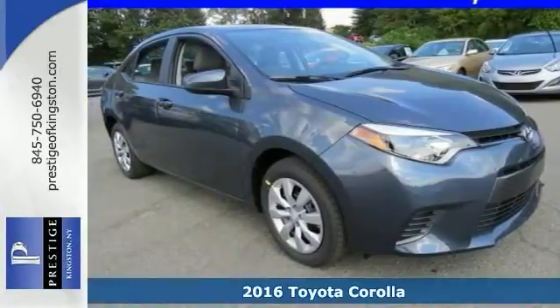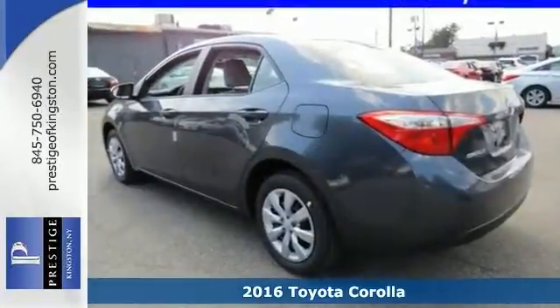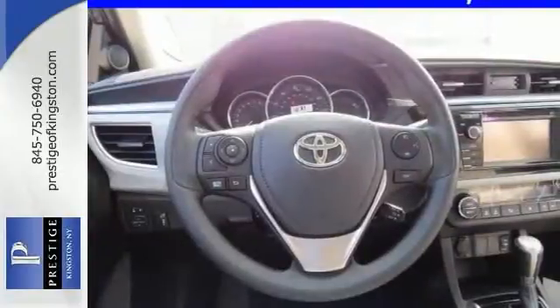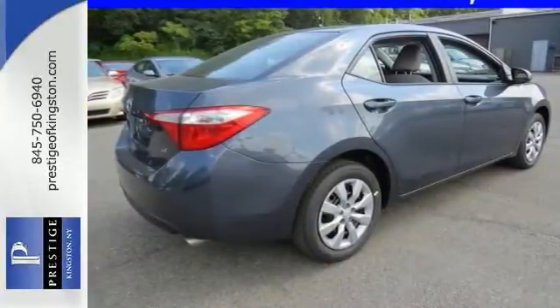We think you'll like this 2016 Toyota Corolla LE. It features brake assist, low tire pressure warning, and speed control. It also has a CD player with MP3 decoder and remote keyless entry. The rear defroster and heated side mirrors make this vehicle hard to pass up. Come in and take a look for yourself today.